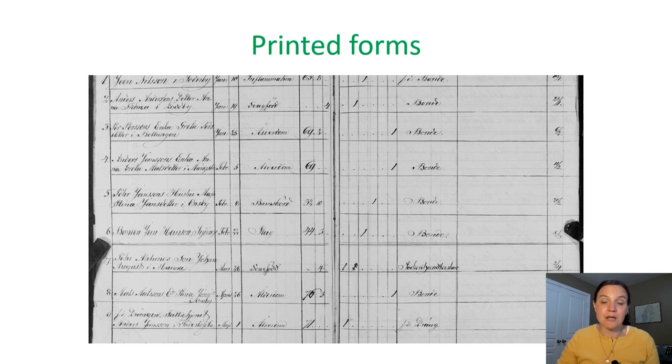Beginning in the early 1800s, the federal governments for each of the different countries determined they wanted more regulation on what information was gathered. Printed forms were created for the clerks to fill out. These are awesome because we know what type of information we're going to get and what to expect in each column. These are far more easy to navigate, and we usually start our research in these forms because we work from the known to the unknown. These column headings can be found online, including on the FamilySearch Research Wiki, or by doing a Google search for Norwegian church record headings or parish register translations.